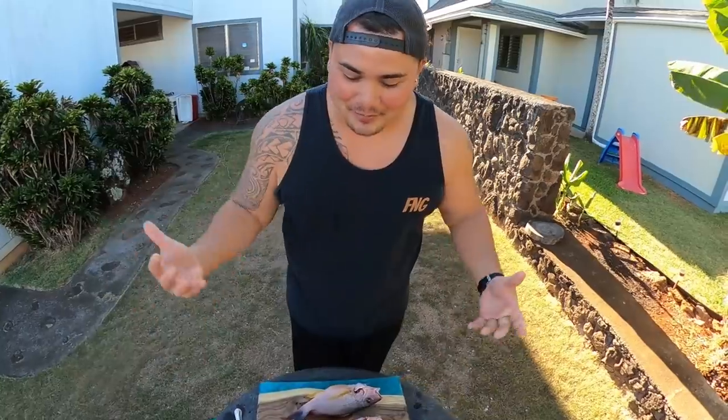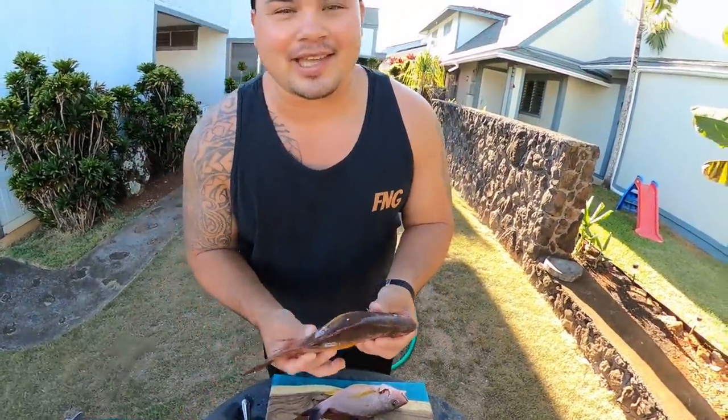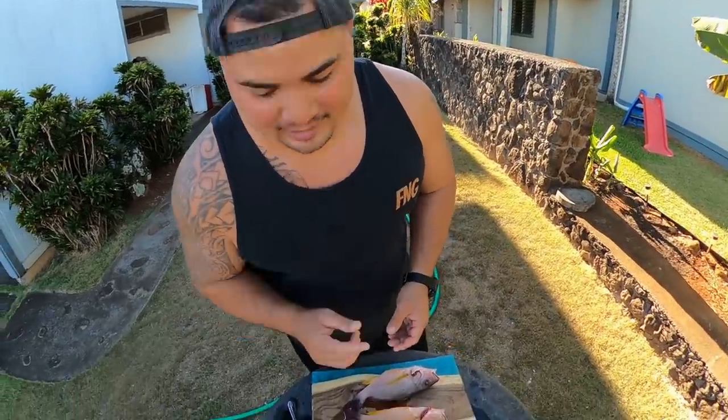Welcome back everybody! Here we have some fish we're gonna rip up tonight, but our main ingredient is going to be black tail snapper, also known as Tuao. We're gonna fry it up crispy and dump some caramelized black bean sauce on it. Quick, simple, easy dish, but very delicious — stay tuned.